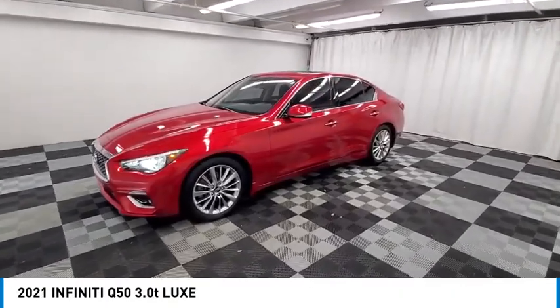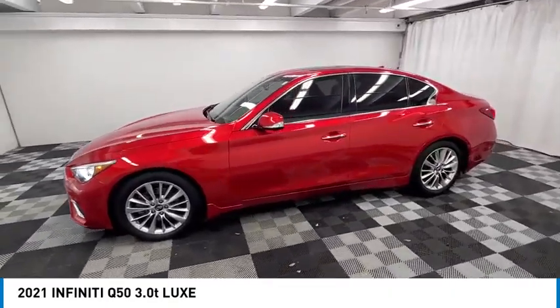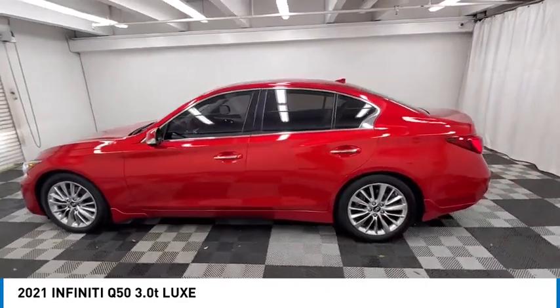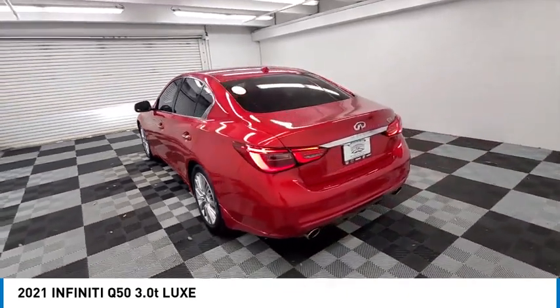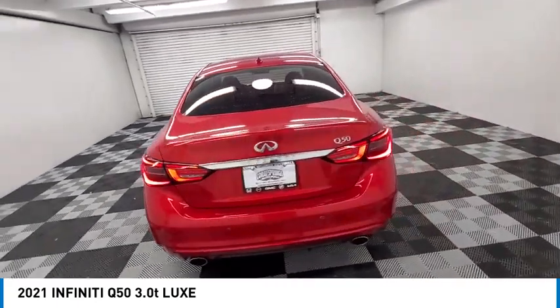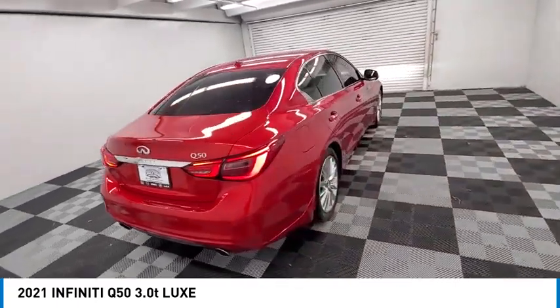Stop by and take a look at the 2021 Infiniti Q50. The Q50 has elevated design expression by breaking all the design rules. Along with the signature appearance, it also comes with power.